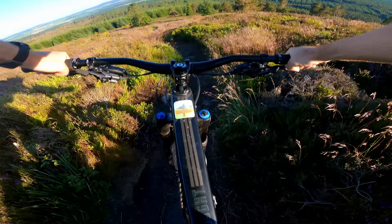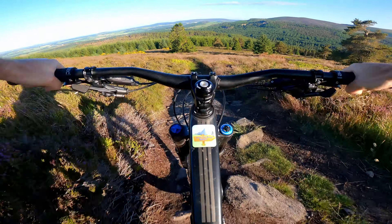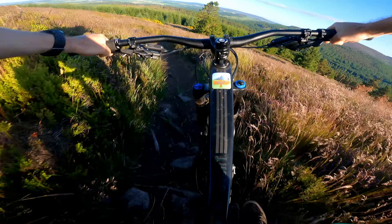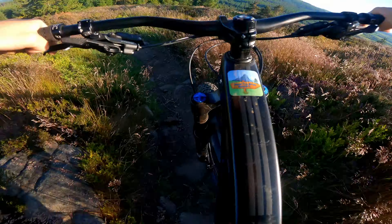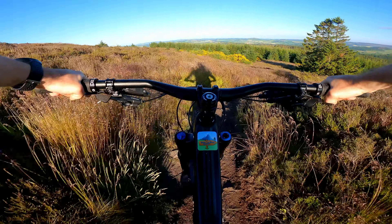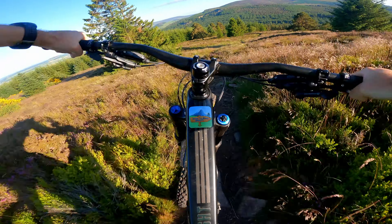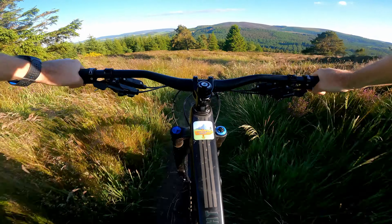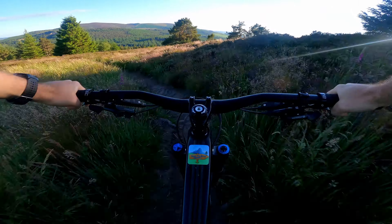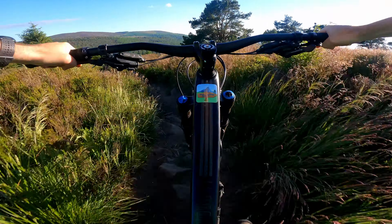And grass. I always find this a difficult trail to make flow, well... it sounds like you can ride it a lot better than I can. That's true.